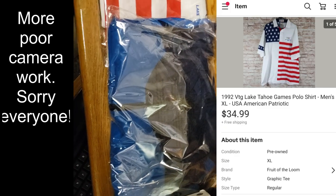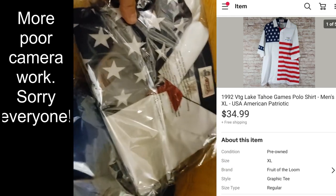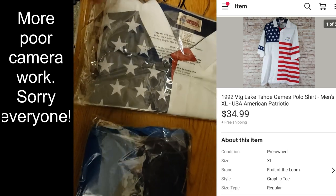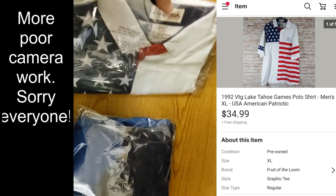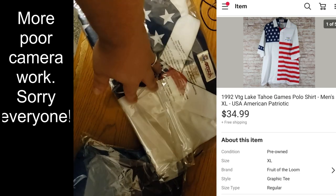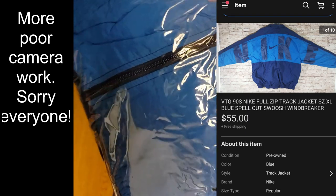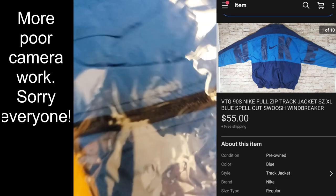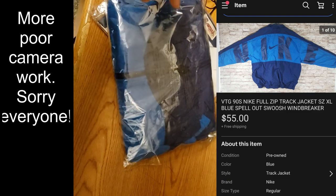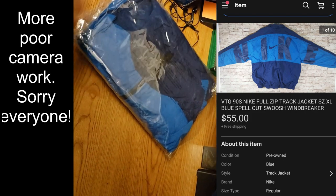Back with the final few sales from the weekend. An Antigua American flag shirt with an Olympic logo on the front sold for around $30 shipped — I paid maybe $3 or $4 at a thrift store. Happy to get rid of it even though I expected it might sell more around July 4th. A Nike pullover with a huge Nike spelled on the back sold for $55 shipped — I paid $7.99 at the thrift store. Someone made a really high offer and I accepted.